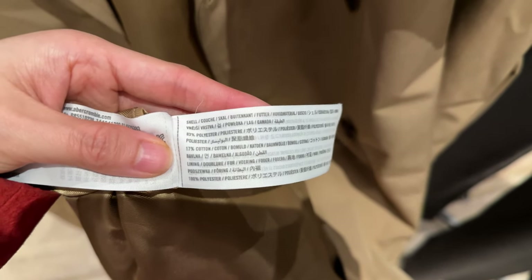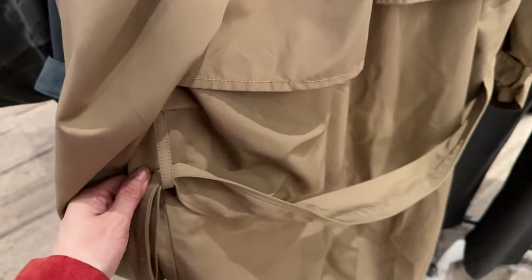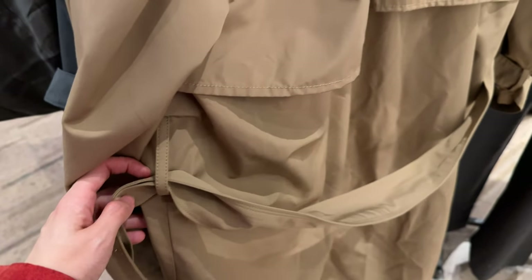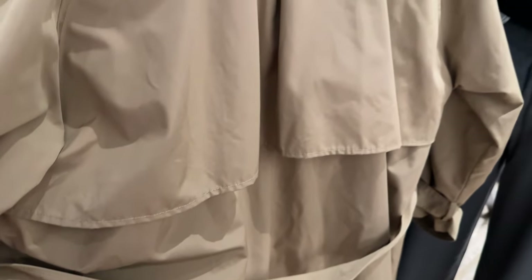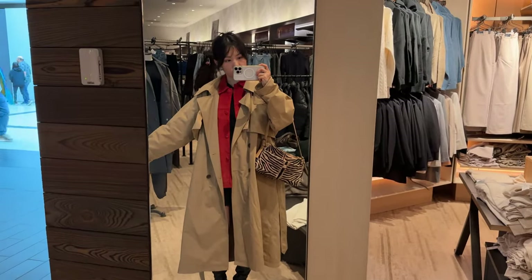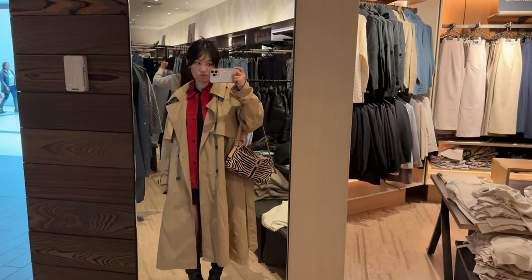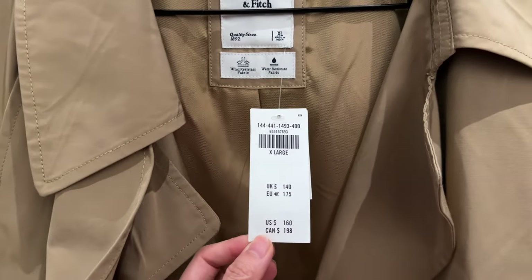Trench coats are traditionally 100% cotton, but this one is mostly polyester — that's a bad sign. This belt should lay flat, but the fabric is so thin that it has no structure and the belt just collapses on itself. I'm trying on an extra large for that oversized fit, but you can't tell me this looks good. It looks like I'm wearing a giant brown paper bag. And for $200, this is a hard pass.